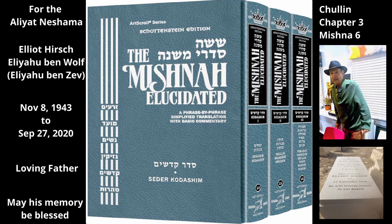The Mishnah gives another sign of non-kosher birds. Rabbi Eliezer, the son of Rabbi Tzadok, says: any bird that splits its toes when standing on a narrow surface like a string or branch, by placing two toes on one side and two on the other side, is non-kosher.